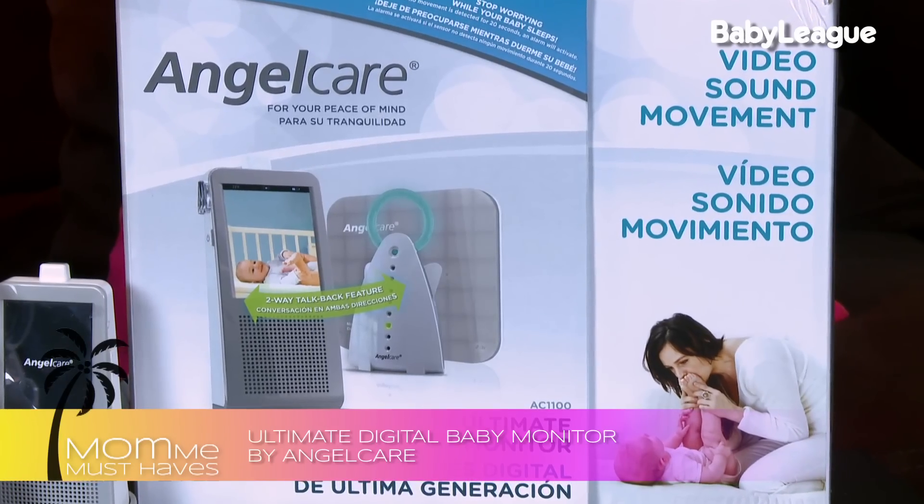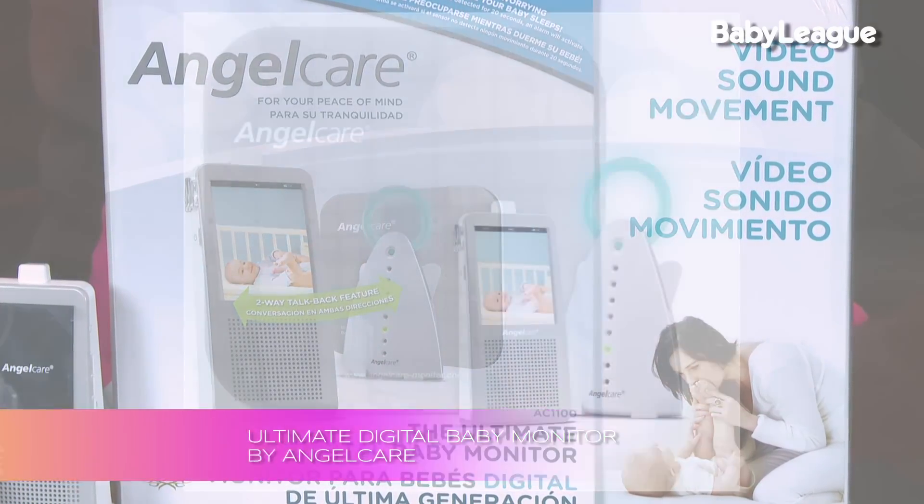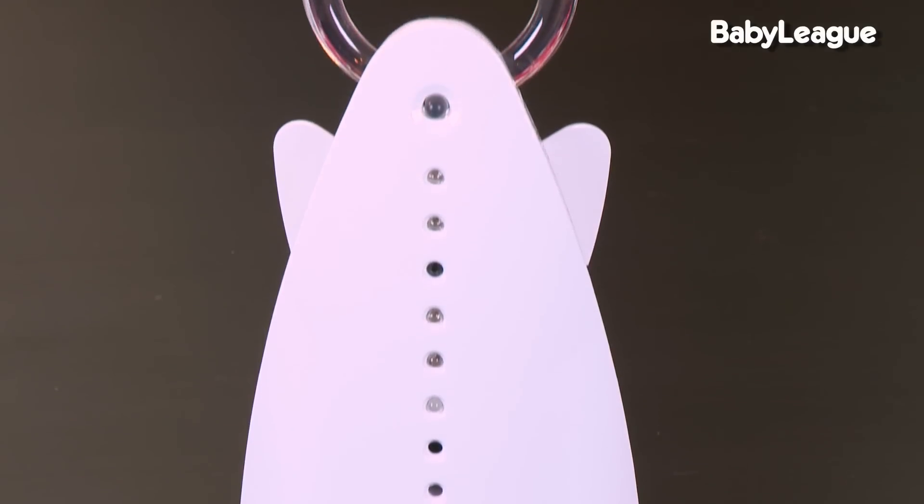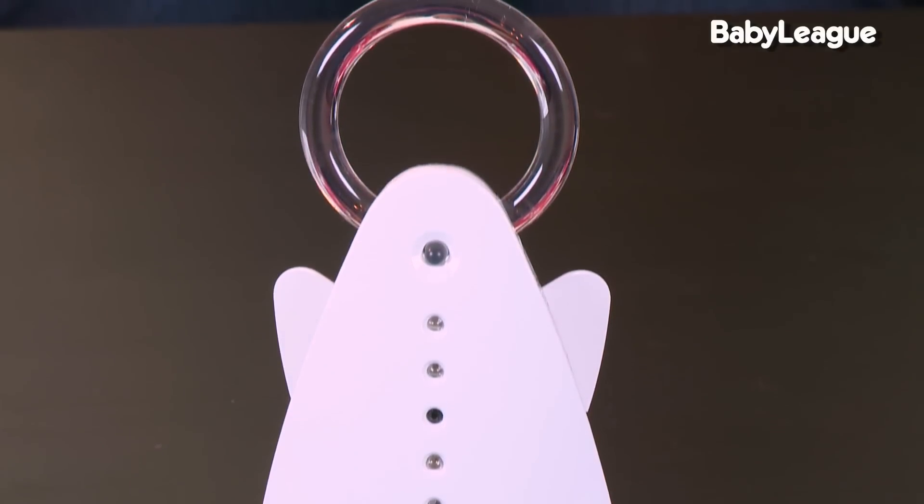Now if you're one of those parents that's really worried about your baby's breathing, or maybe have a history of SIDS in your family, I highly suggest you check out Angel Care monitors. What makes them so innovative is a sensor pad that you place under your child's crib mattress. It alerts you after 20 seconds of no movement and no breathing by your baby — an alarm will go off to alert you to go check on your baby.